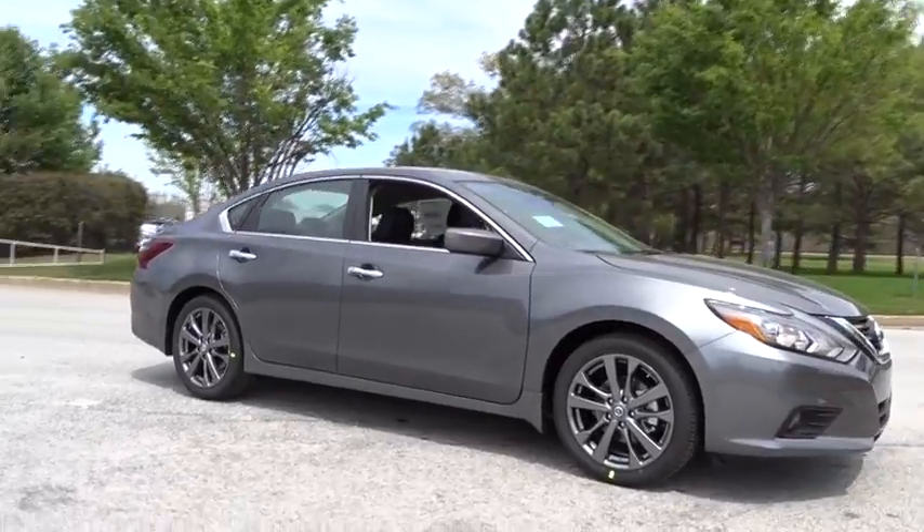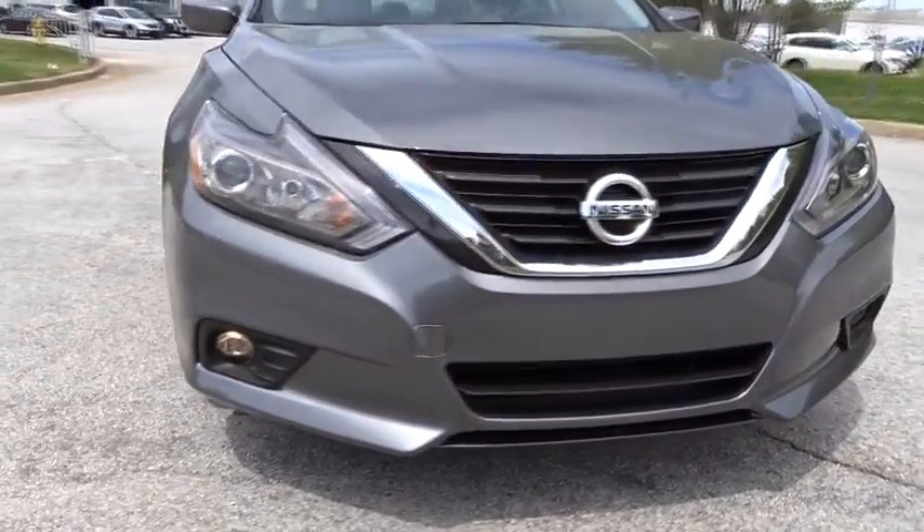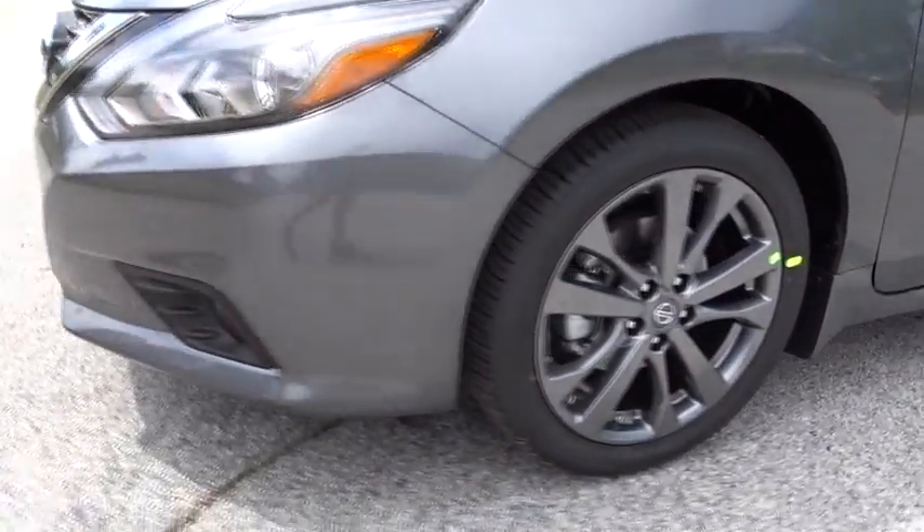Leather wrapped steering wheel. Power steering. Adjustable steering wheel. Keyless start. Cruise control. Aluminum wheels. Four wheel disc brakes. Rear defrost. Front wheel drive.